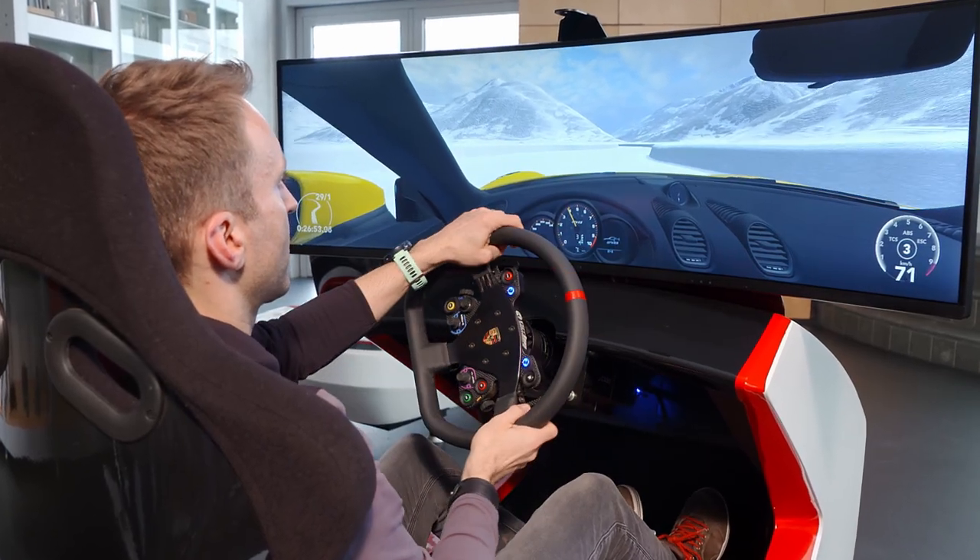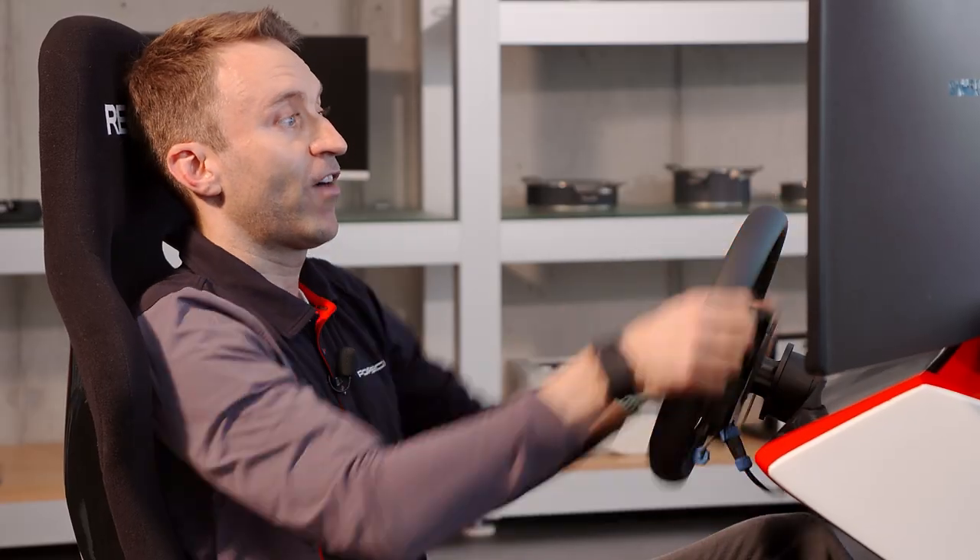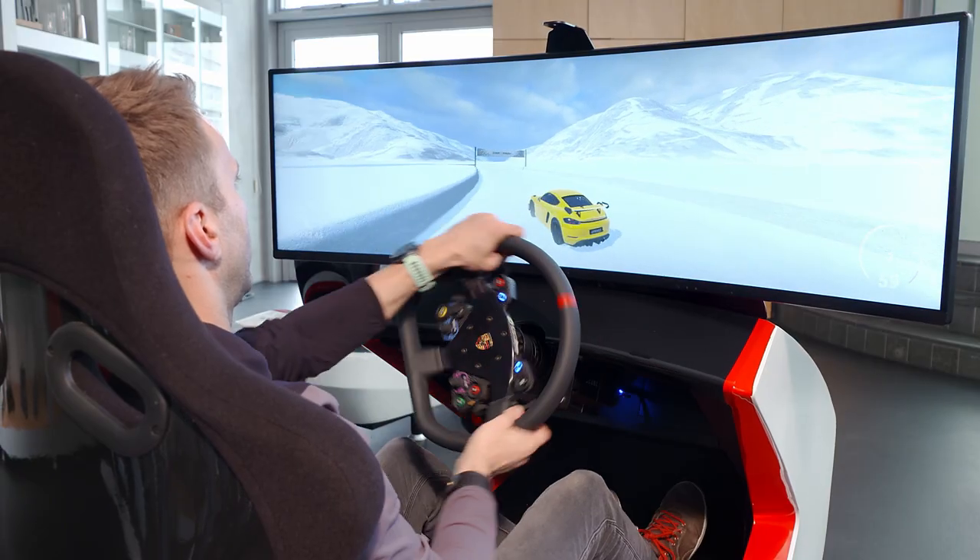A real benefit with Virtual Roads is that you can drive any track you like, everywhere — practice, have fun, try it out, and improve.